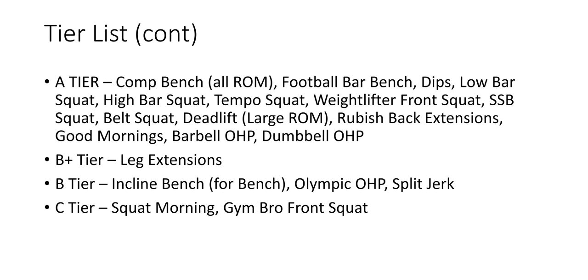A tier: competition bench, no matter what your range of motion is — if it's short, long, or medium, each has their benefits, their strengths and weaknesses. Competition bench, no matter what compensatory strategies you use with an arch to shorten your ROM, it's A tier. Football bar bench, dips, low bar squat.